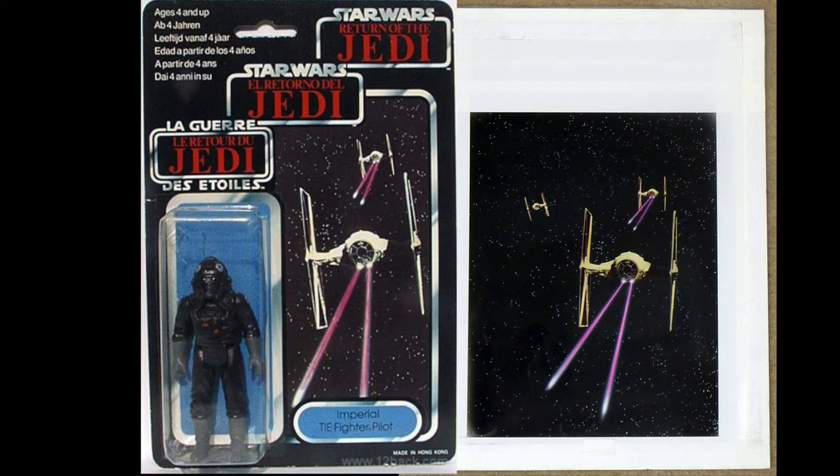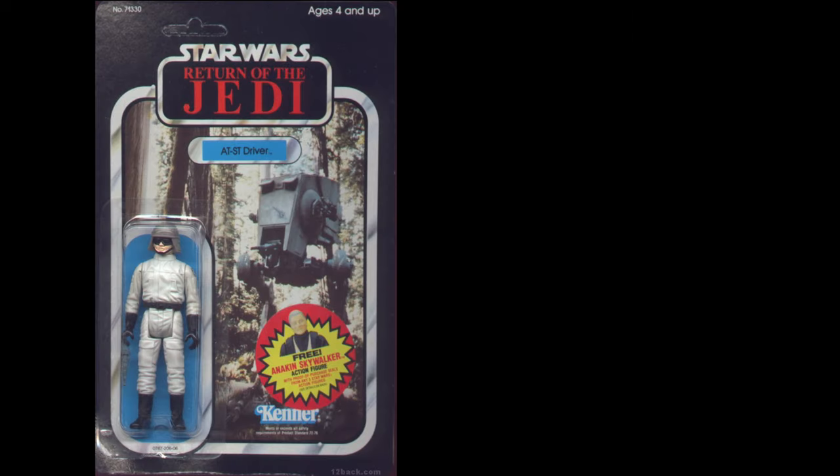Let's look at the TIE Fighter Pilot — we have to look at the tri-logo card. They changed the image on the tri-logo card to these two X-wings shooting lasers, and here's the image that was used for that.